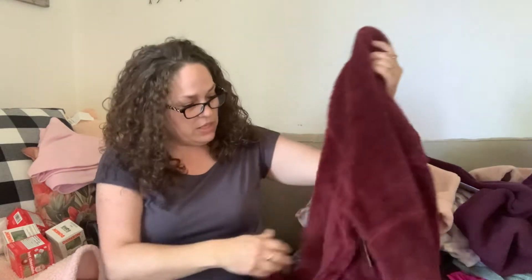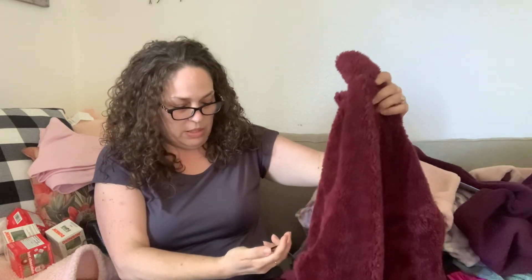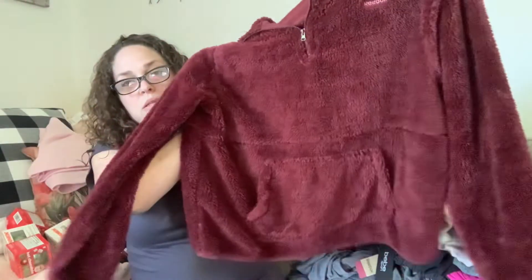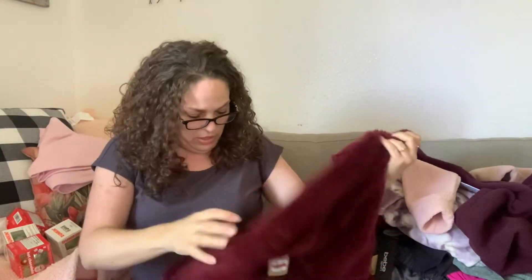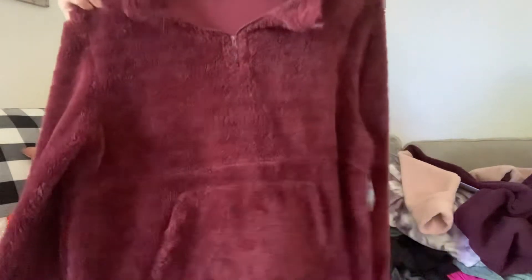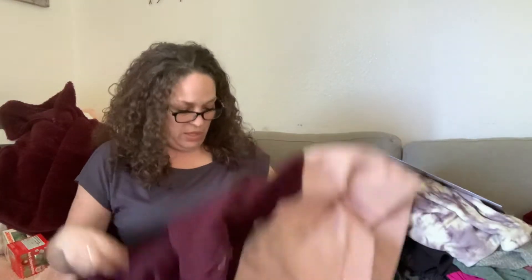The next item I got is this Reebok furry-style sweater. After the discount, it was about $2.40, and it retailed at Big Lots for $28. Such a great deal.